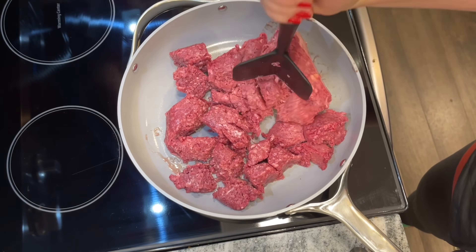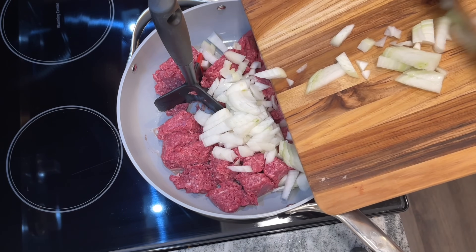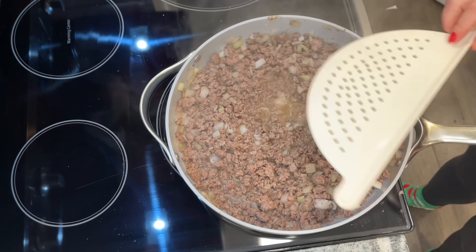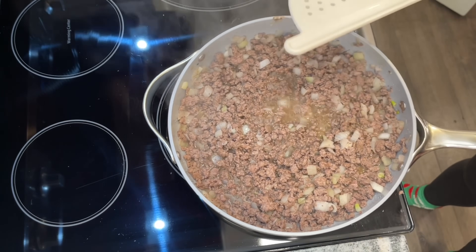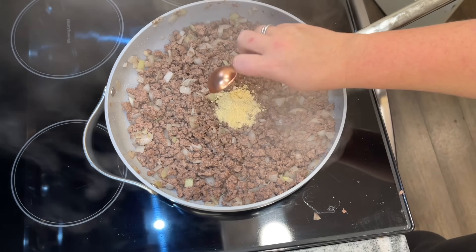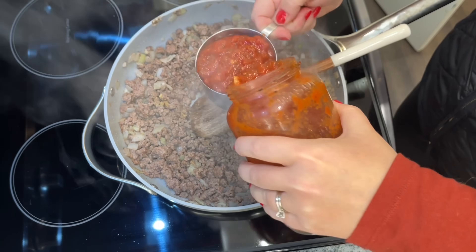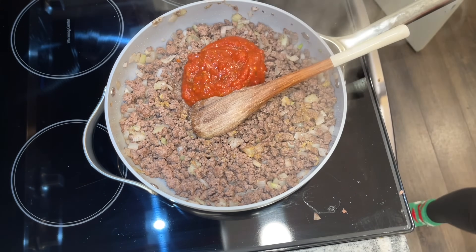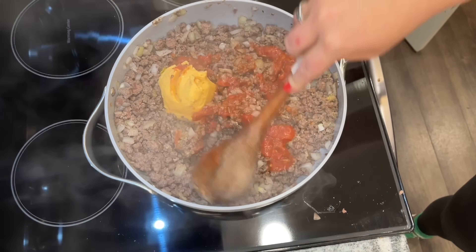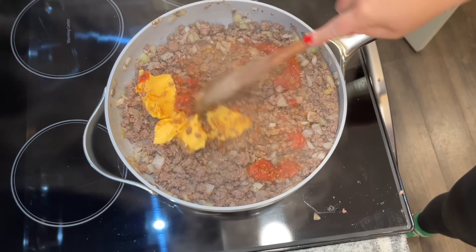Brown the beef with about a cup of the diced onion, setting aside some raw onion for topping like you would on a cheeseburger. Cook until the beef is no longer pink, about eight minutes, then drain. Add one tablespoon of Worcestershire sauce, one tablespoon of dry mustard, about a cup of tomato or marinara sauce, and eight ounces of Velveeta cheese — or the Aldi generic version works fine.